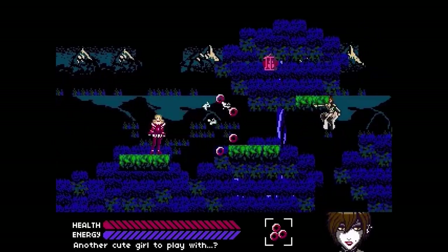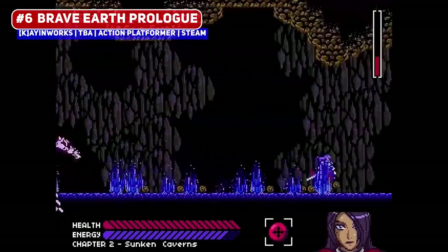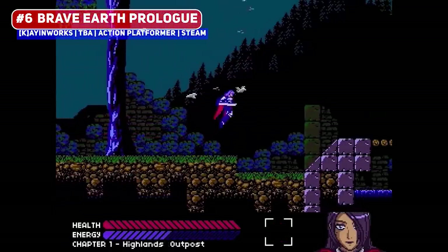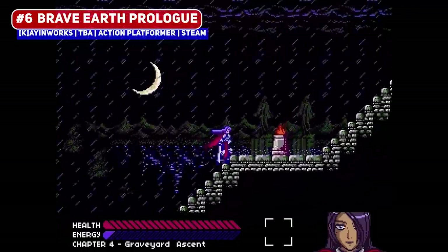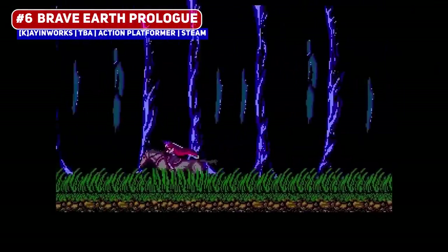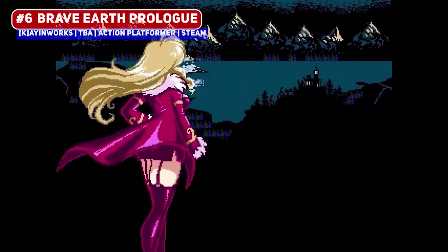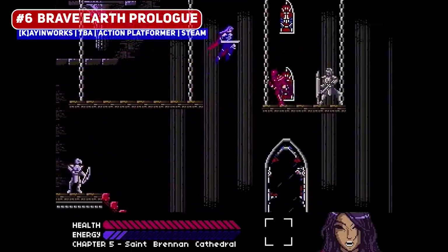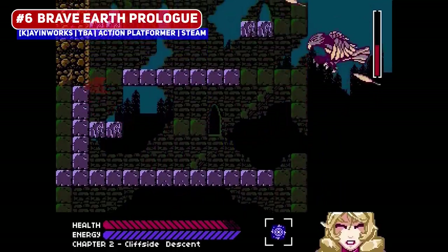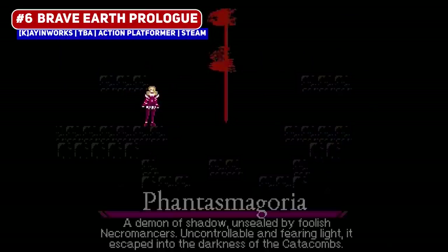A very long in-development title is Brave Earth Prologue — which I believe is the full name of the game, and not a prologue demo — where I've seen this game crop up year after year with no release in sight. However, the developer is fairly active on Twitter, so I believe this is still in development. It is what I would like to call a classicvania title — more like the older Castlevania games which are level-based in some sense, and not the modern Metroidvania or Symphony of the Night-inspired level design — where this game nails the aesthetic as well.